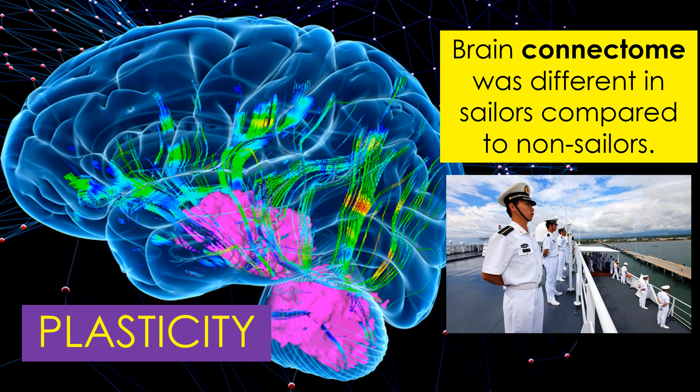Plasticity can be seen in the wiring diagram of the brain, called the connectome — the whole 3D wiring diagram of all the cells in the brain and all their connections.